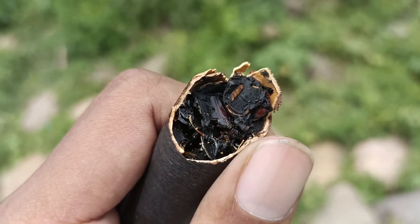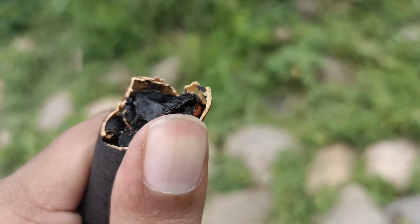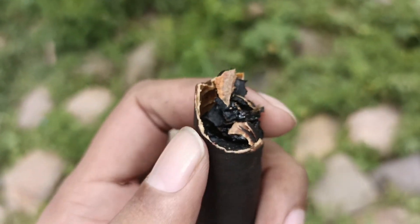This black color cream is easy to eat and it's very good for your health. It can reduce your stomach problem — for those who have digestion issues, they can easily eat this.